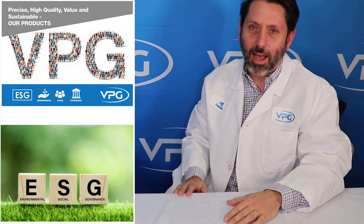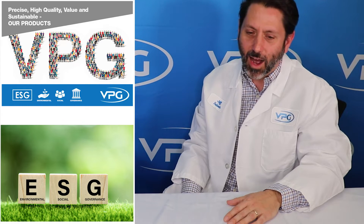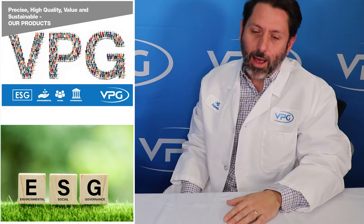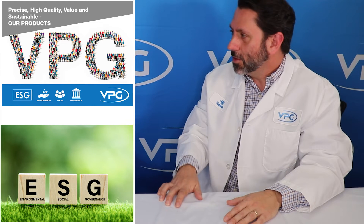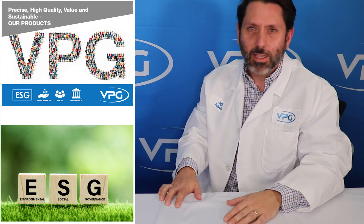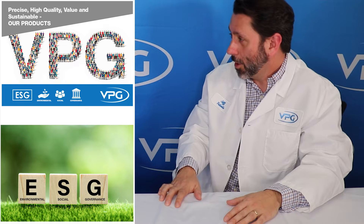Our products are recognized as precise, having high quality and value, and they're sustainable. How are the products that you sell to your customers and stakeholders making them smarter, safer, or more productive?